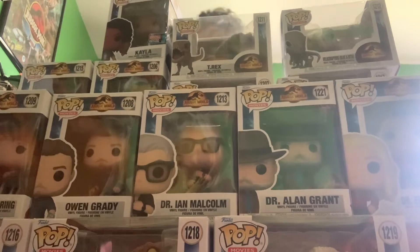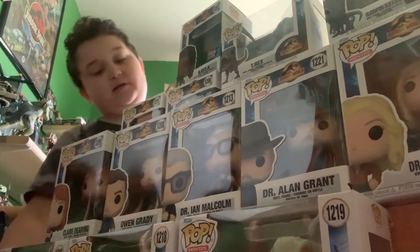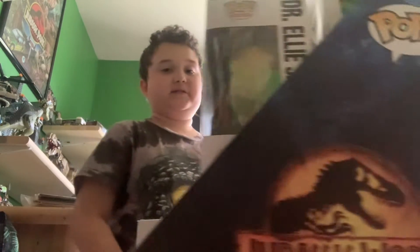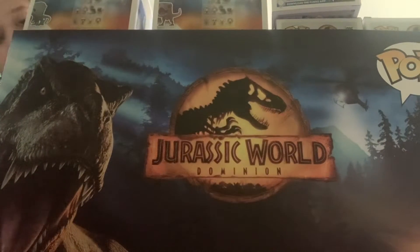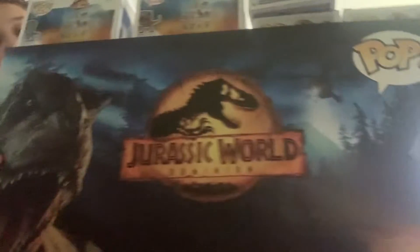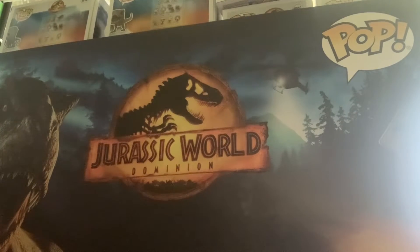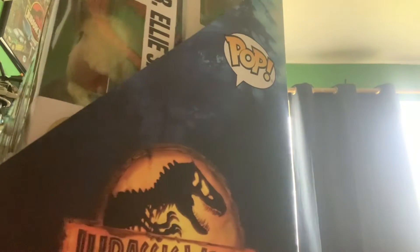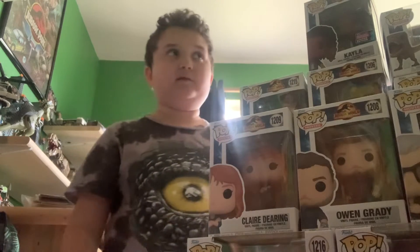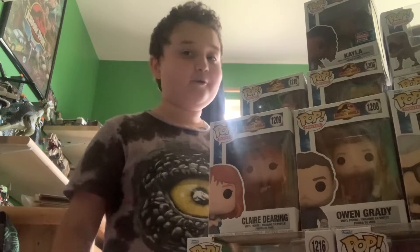I got this Funko Pop display from Target — they actually allowed me to take the box, which says 'Pop' in the top corner, and that was super exciting. I have every single one here. Most of these are not sold at Target, though some are Target exclusives. I assume you can get all of them at the Funko Pop store. I actually did get a few there since my aunt lives near it and we went to visit her.